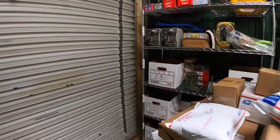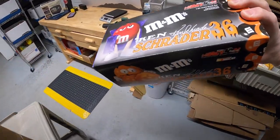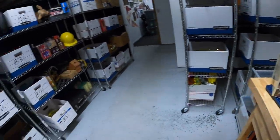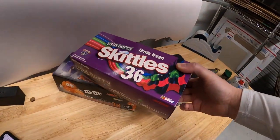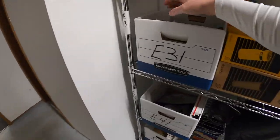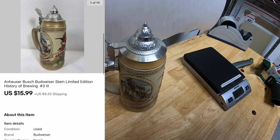Next is a die-cast car over here on D1 — it's a 2002 Halloween Ken Schrader. This was in that big lot of cars I got in that online auction. That sold for $19.99 plus shipping. The same buyer also got one on C4 — Skittles Ernie Irvin. That sold for $17.99 plus shipping. I'll combine those in the same box and refund them the difference on shipping. Sold another stein in E31 — a Budweiser King of Beers stein, also part of the lot I got from Shirley. That sold for $15.99 plus shipping.